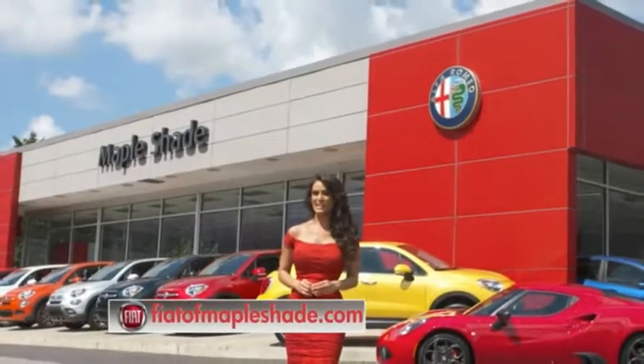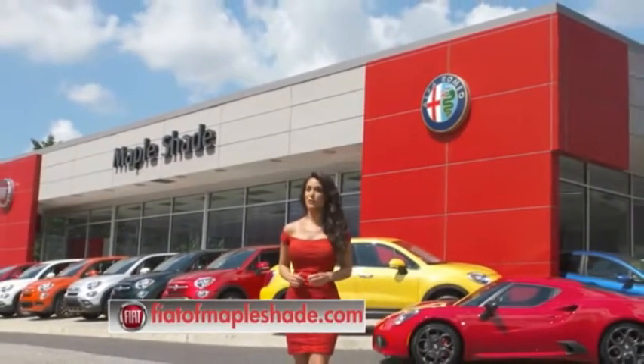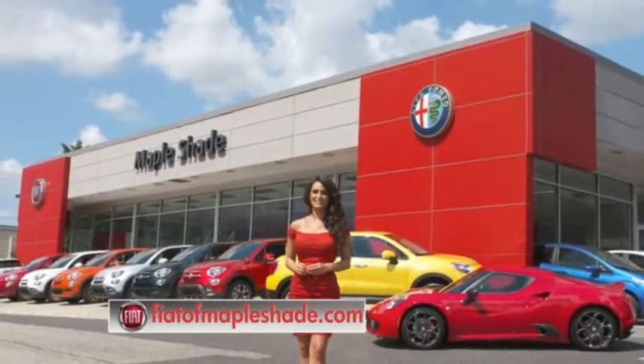We are located on Route 38 in beautiful Maple Shade, New Jersey, or online at fiatofmapleshade.com.